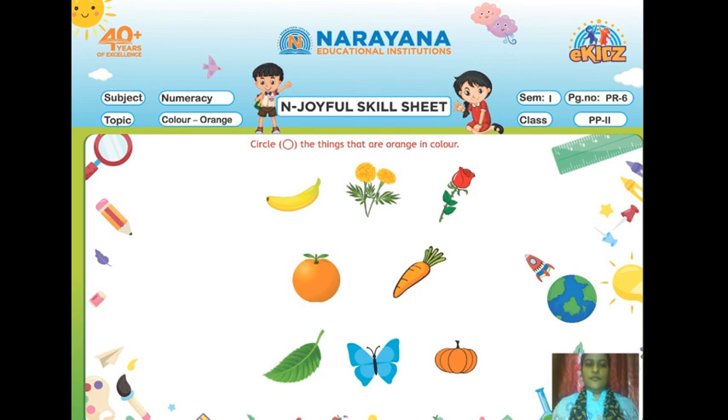Circle the things that are orange in color. In this page, we have to recognize the things which are orange in color and we have to circle them. So we can see so many pictures are there, but only the orange color things we have to circle.